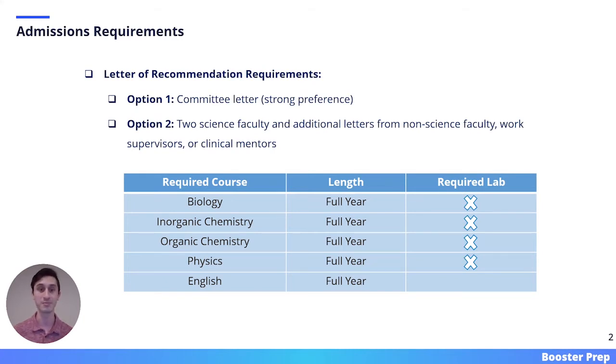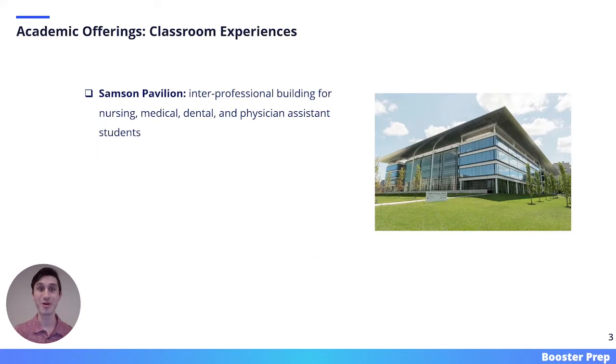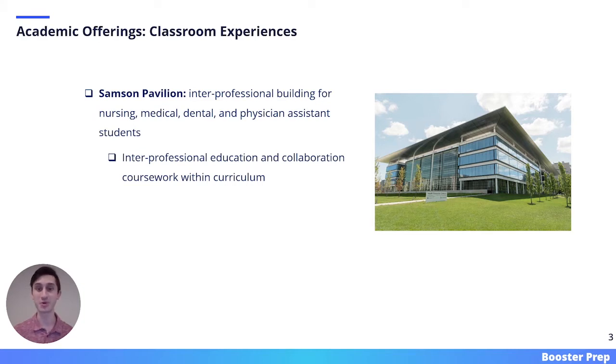There are many incredible academic offerings at Case Western, starting with its classroom experiences. As a dental student, you will take the majority of your classes in the Sampson Pavilion. This is an interprofessional building for nursing, medical, dental, and physician assistant students. This enables an interprofessional education, and there are multiple courses built into the curriculum alongside these other healthcare students.